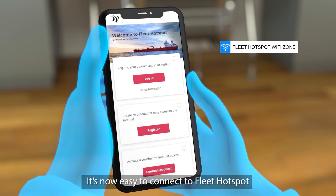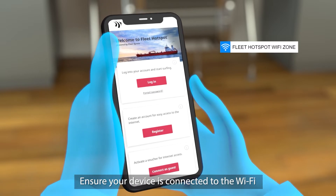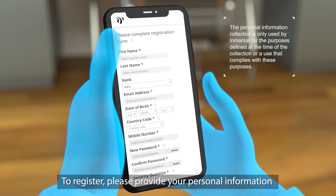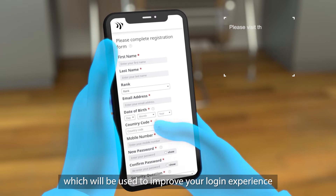It's now easy to connect to Fleet Hotspot. Ensure your device is connected to the Wi-Fi and enter portal.fleethotspot.com. To register, please provide your personal information, which will be used to improve your login experience.